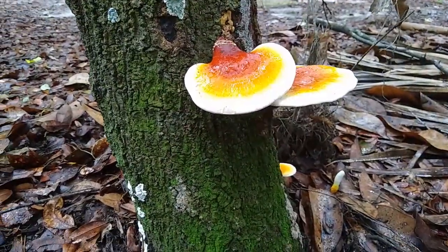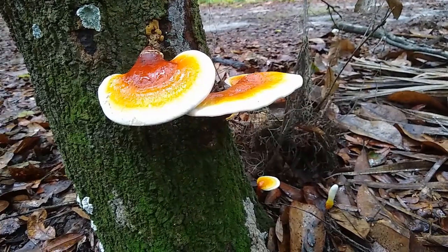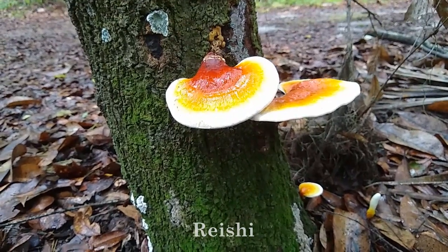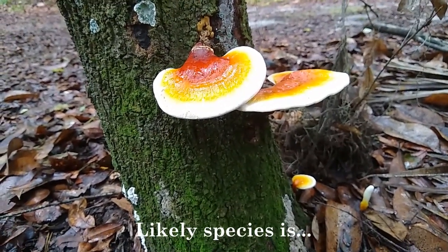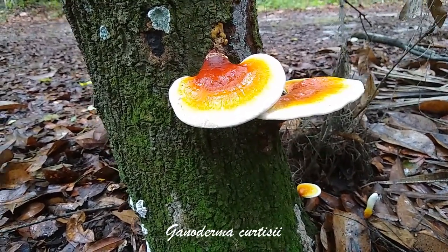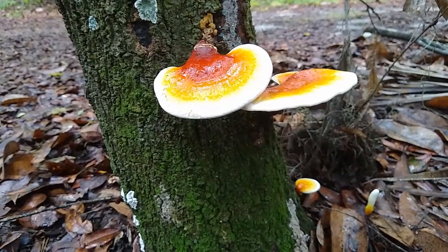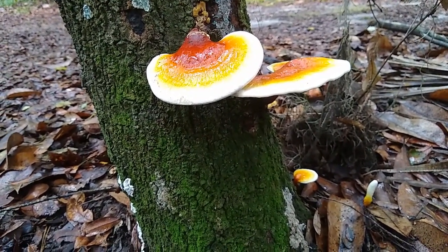We've wandered back to the visitor center and look what we found — this species of Ganoderma, which most people know as reishi. Reishi is a medicinal mushroom. It tastes absolutely horrible, but it's great for so many things. I will link a little write-up I did about it so you can read up on what it does. Such a good little mushroom.